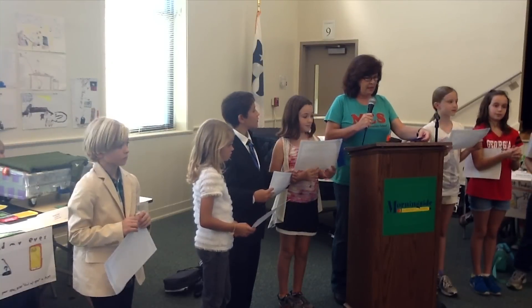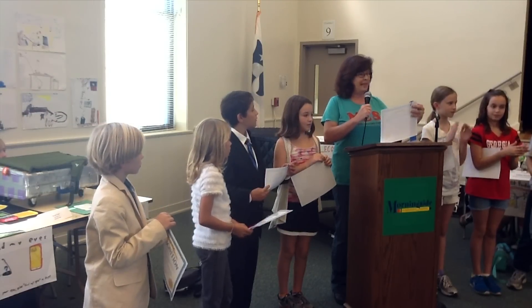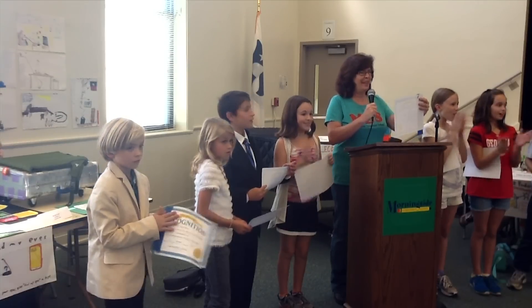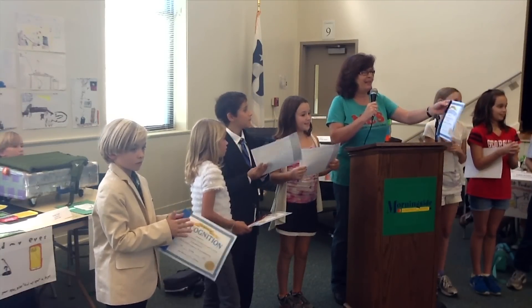Our first place winner for Thomas Edison Day of 2012 goes to Emily Sands. Emily Sands, come on up.